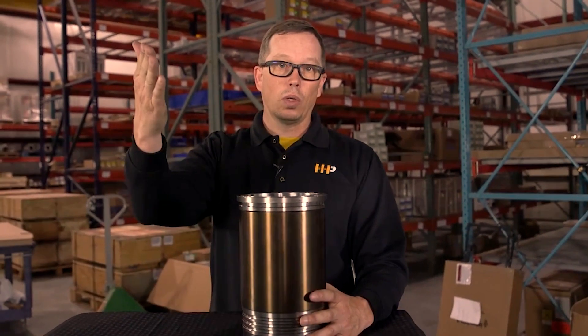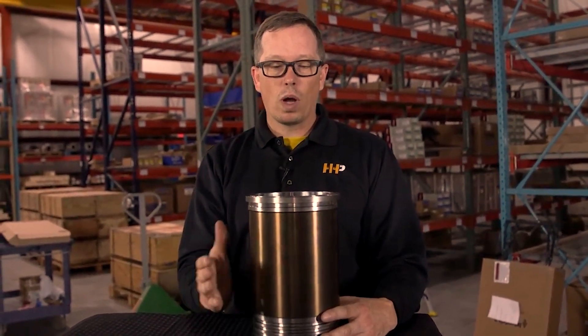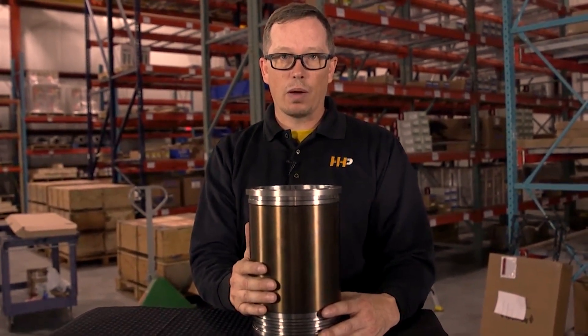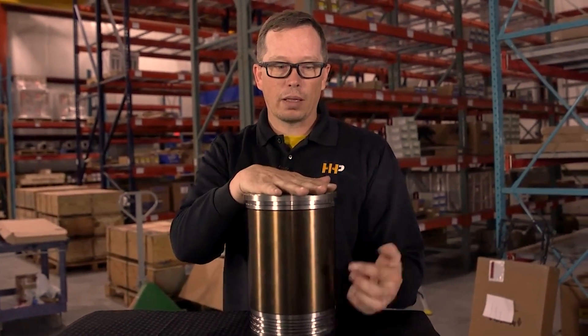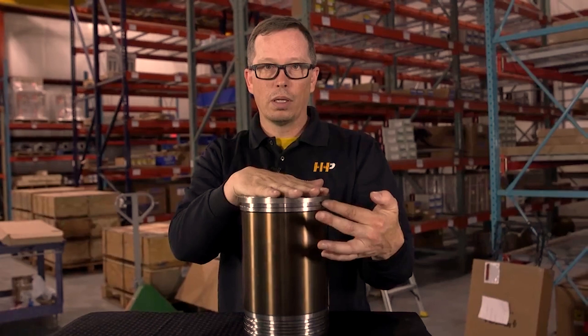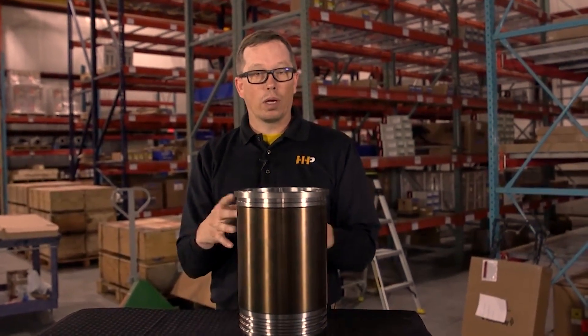Unfortunately, when it blows a head gasket it puts air into the cooling system and the cylinder head severely overheats, and a lot of times you'll find cracks between the exhaust valves on the Caterpillars. To fix that right, you need to put new liners in the block that have a perfectly good surface, and then take the block and have the counter bore cut on the block.